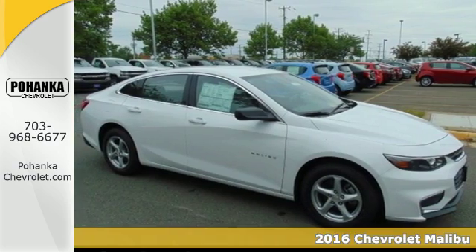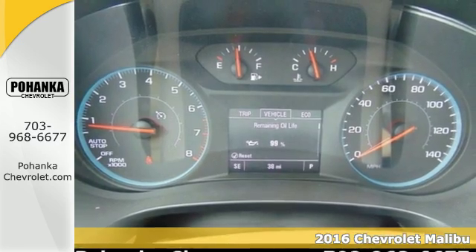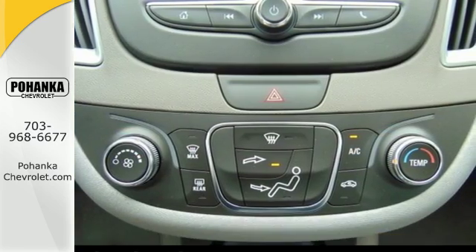It's a 2016 Chevrolet Malibu. Chevy shredded the rules for a mid-size sedan when they redesigned the Malibu for 2016, with more safety, performance and connectivity.